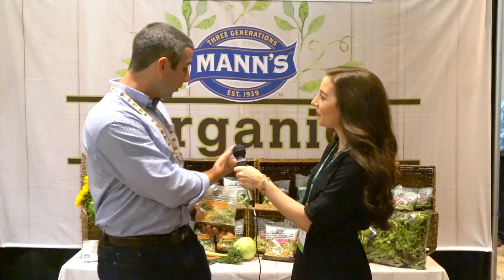Yeah, so about six months to a year ago, we decided we were going to boost up this whole organic range here, and we essentially doubled our organic offering.